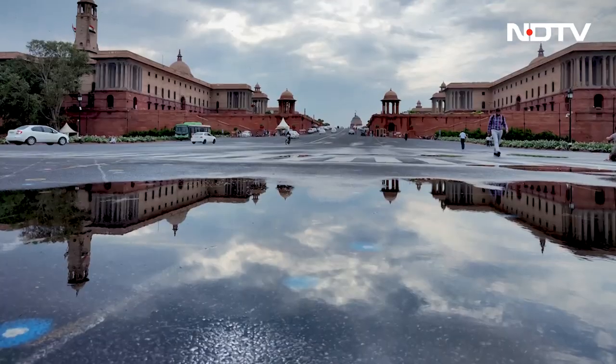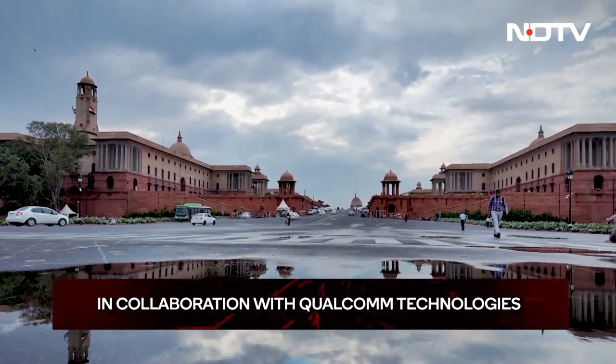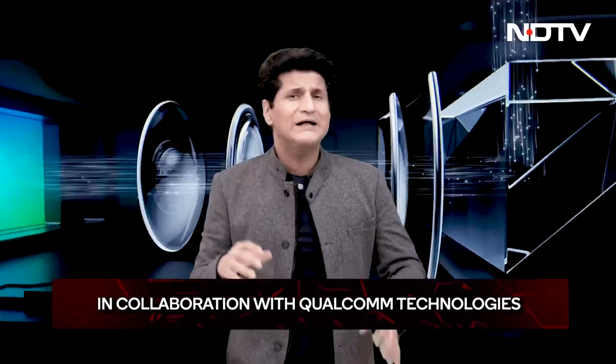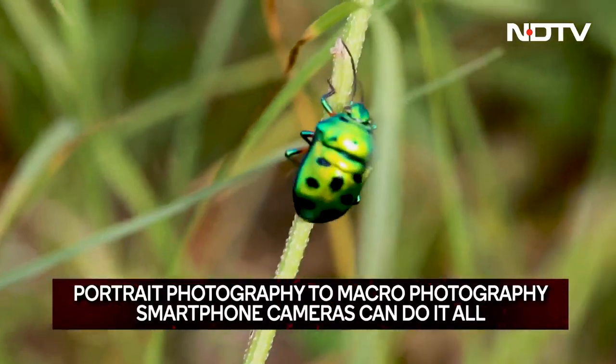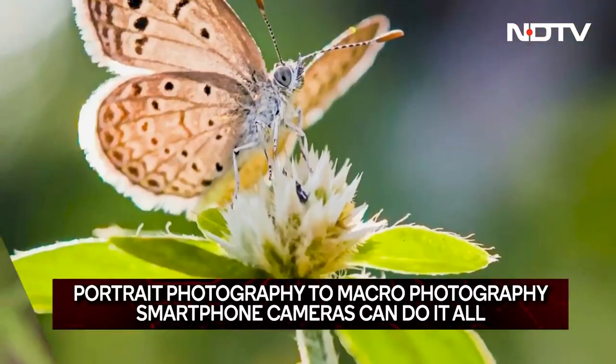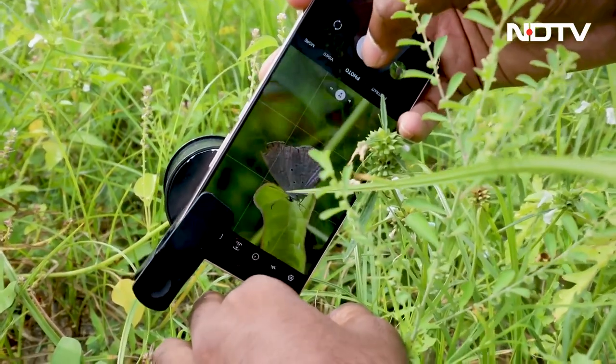Camera phones are slowly replacing traditional cameras in photos and video shoots. We always have our phones with us and end up clicking a lot of photos at a moment's notice. Thanks to the inbuilt features of the camera, the lighting and the framing are more or less done for you — you don't need to worry too much about anything while clicking a photograph. From portrait photography to macro, there's nothing the smartphone camera cannot handle.